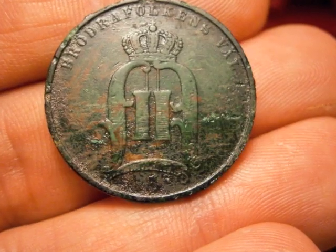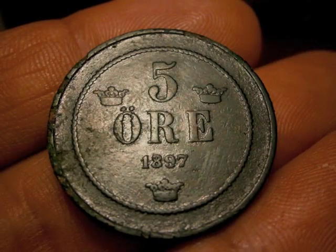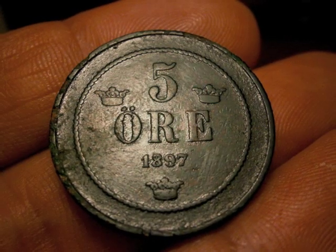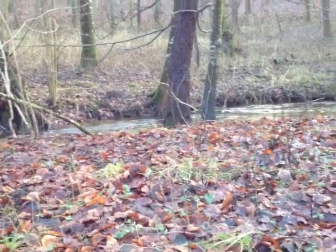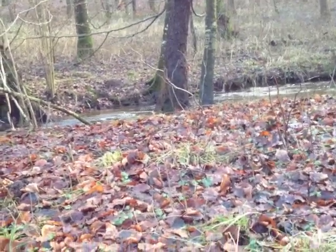The kids are a mess — wet. I just dug up another old five ore, 1907. I've already washed it off. There it is.